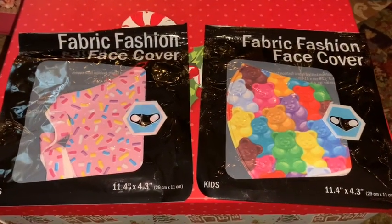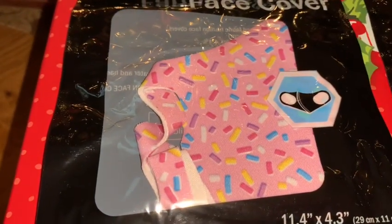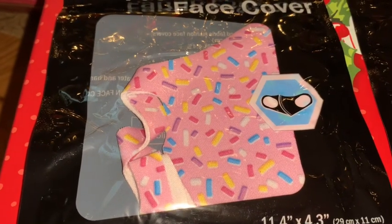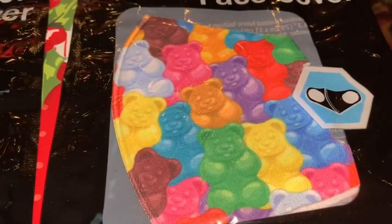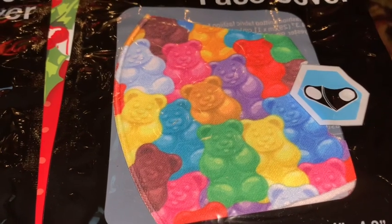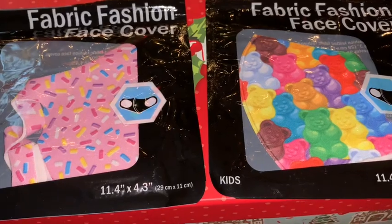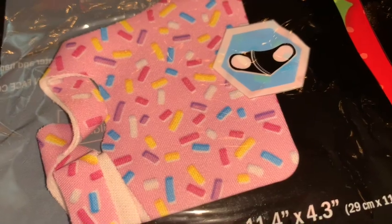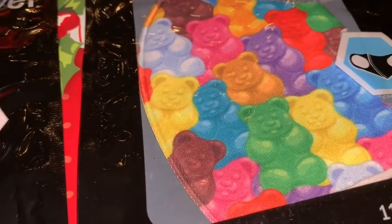I found these two sweet-themed masks at the Dollar Tree. One is bubblegum pink with adorable sprinkles all over, and the other has all these beautiful bright colored sweet gummy bears. These are kids-size masks but they do fit my face perfectly, so I think an adult can wear them — and even if you can't wear them, you can give them to someone or just keep them for your sweet-themed collection.